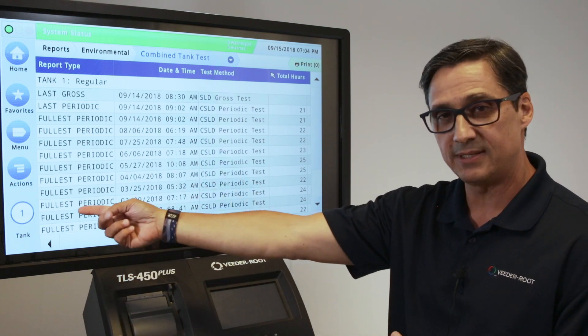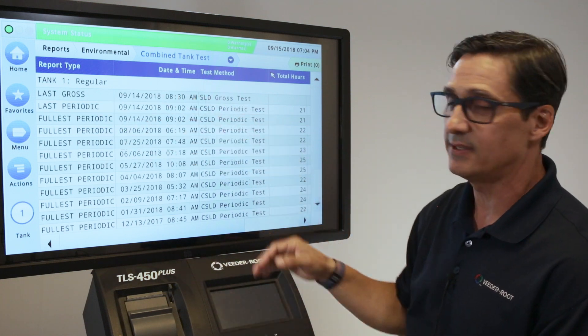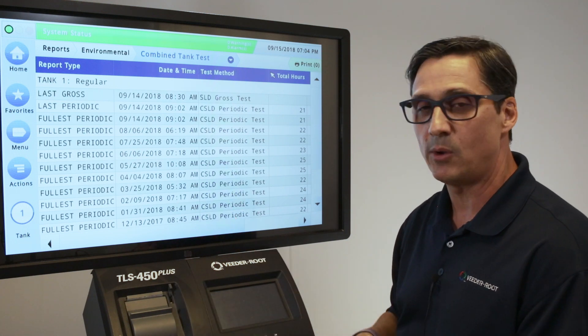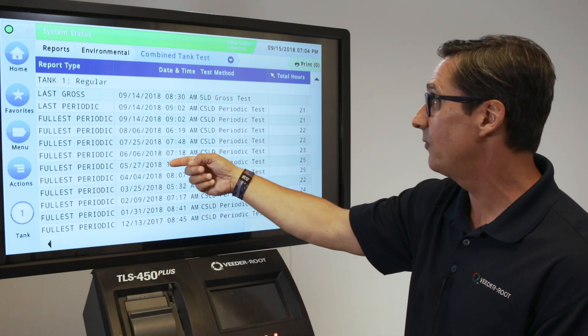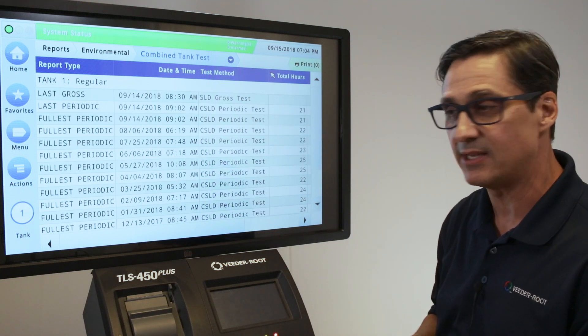For this particular example, this is tank one and we're showing what we call a full gross test — that's a three gallon test. A periodic test in V-to-Root is a 0.2, and a 0.1 would be an annual test. This is showing you the type of report it is, when the actual test was performed, the test method, and the total hours of that test.